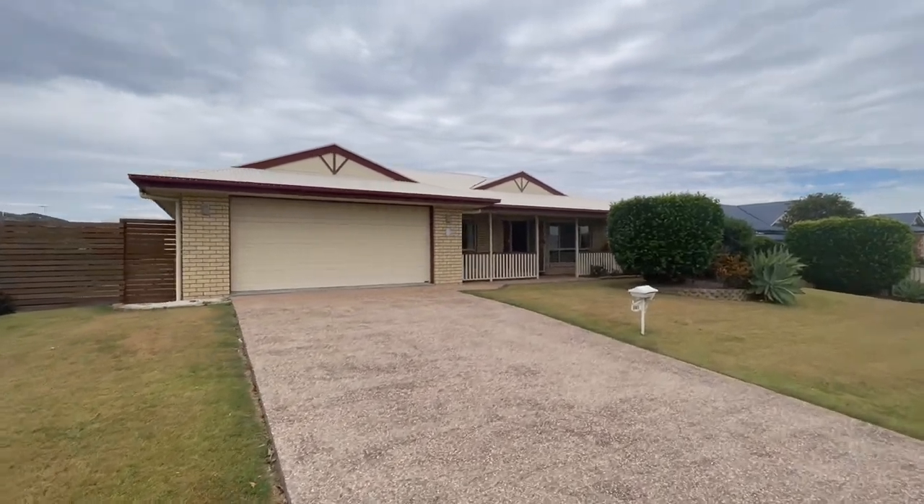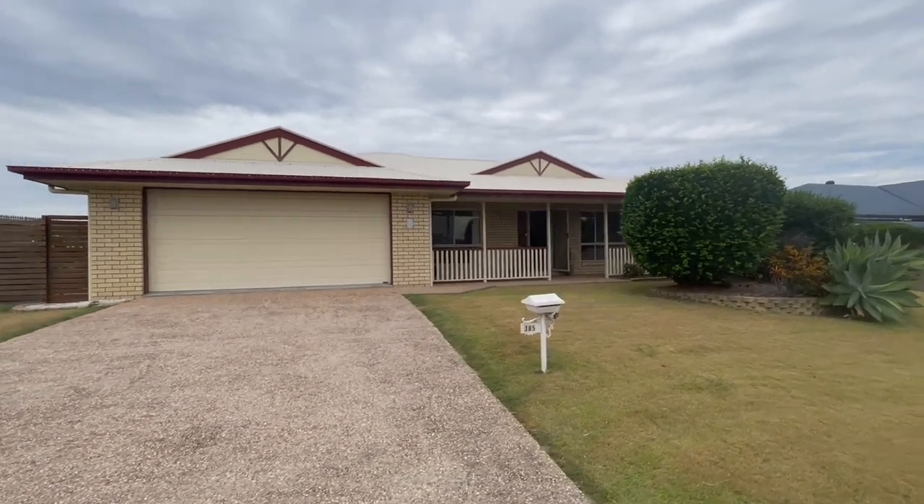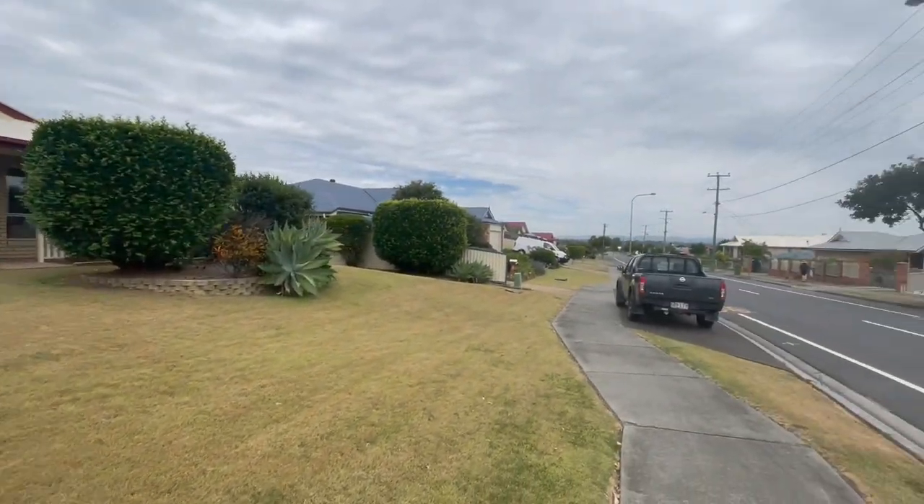Good morning folks, Tank Lee here once again from HouseQuest Real Estate Ithwich at this awesome new listing here, 185 Edwards Street in Flinders View.